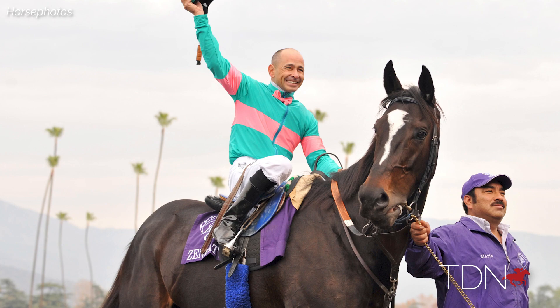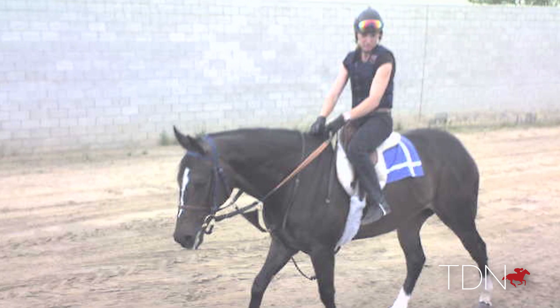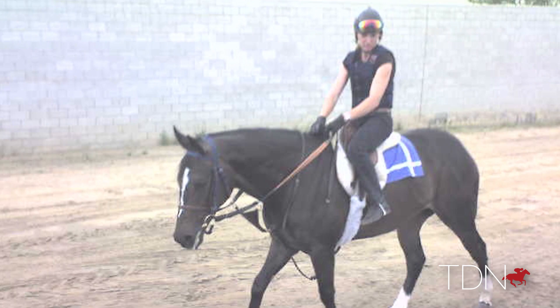Zenyatta was full of energy. For a long time, the only person who would get on her was Heather Gonzalez, because she was bucking everybody off. But Heather didn't care — she'd get on her and ride her, and Zenyatta would buck her off, and she'd run back to the barn and do it all again tomorrow.